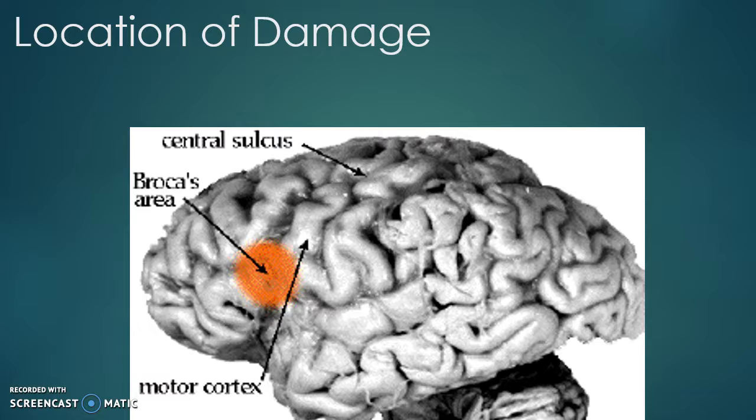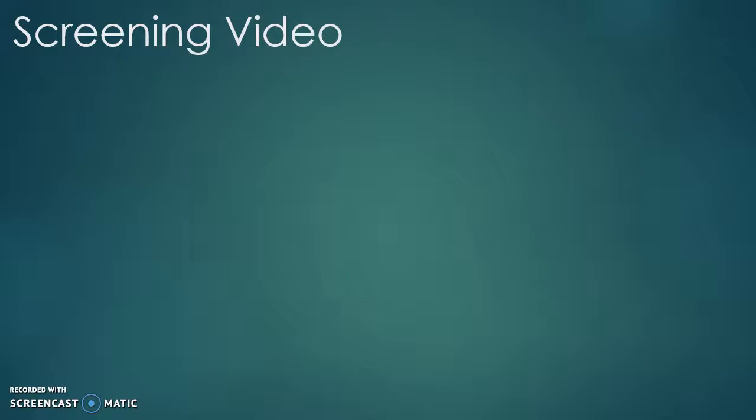This is a picture of the location of Broca's area where the damage occurs. Next, we're going to show you the screening video for Broca's aphasia.